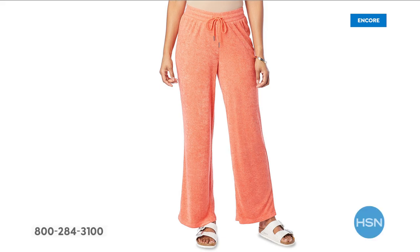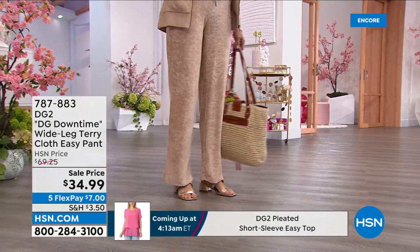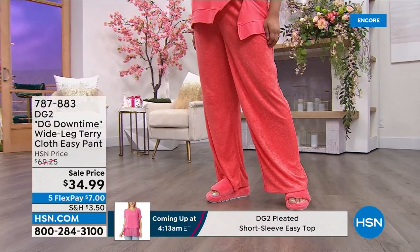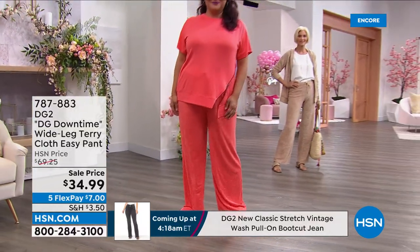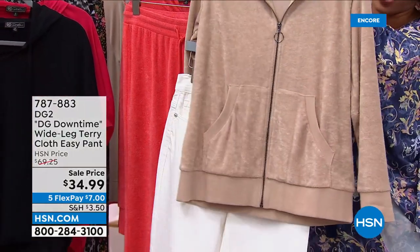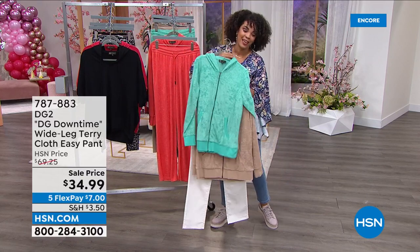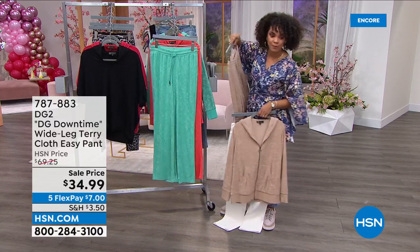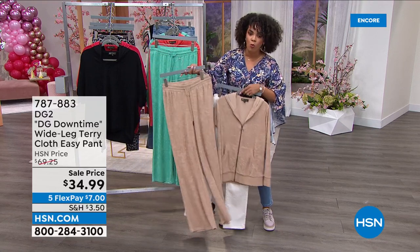The whole jog suit look is coming back so strong in European fashion — we've got the pants. Using flex pay on the jacket and the pants, you're at about $17 to get the head-to-toe look, which is incredible. We have all colors in the pants. The taupe with the ivory is my favorite color combination. We also have the aqua and the taupe in the pants. It's a wide leg, but just enough — not overwhelming — and it really adds to the relaxed look.